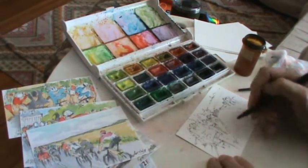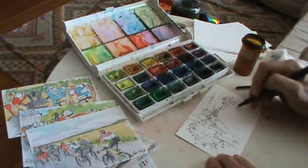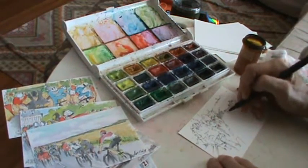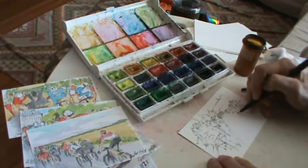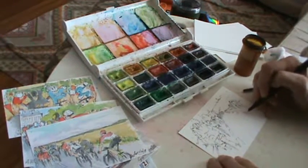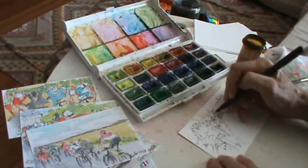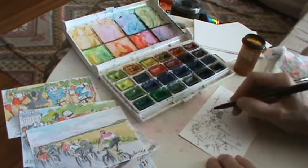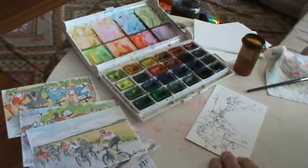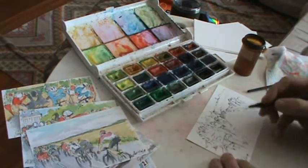Watercolors have been around for a very long time — I'll leave it to someone else to say just how long. Just about finished doing the line work here.